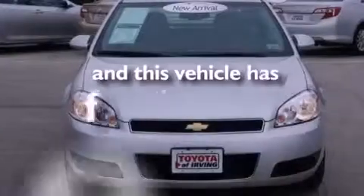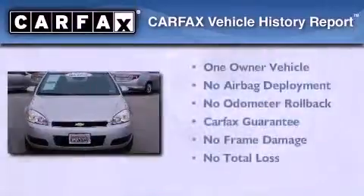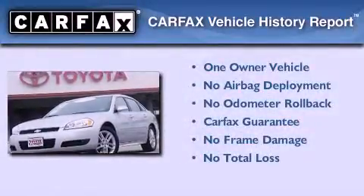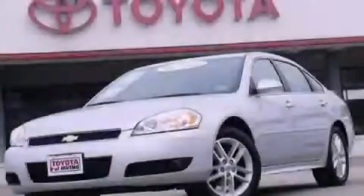This vehicle has fewer than 16,000 miles on the odometer. This Chevrolet has had only one owner, and it qualifies for the Carfax buyback guarantee. Please call today to reserve this vehicle for a test drive.